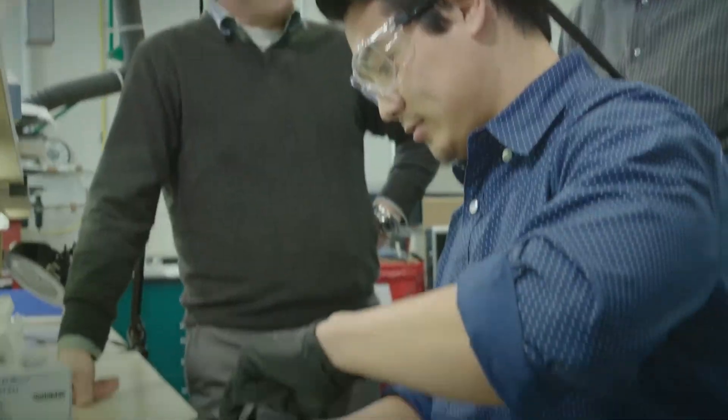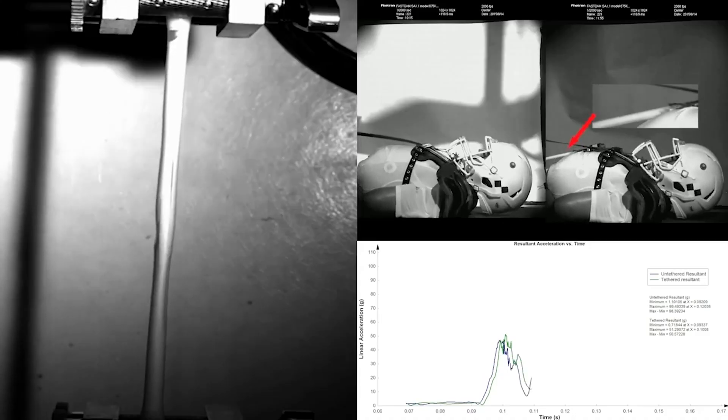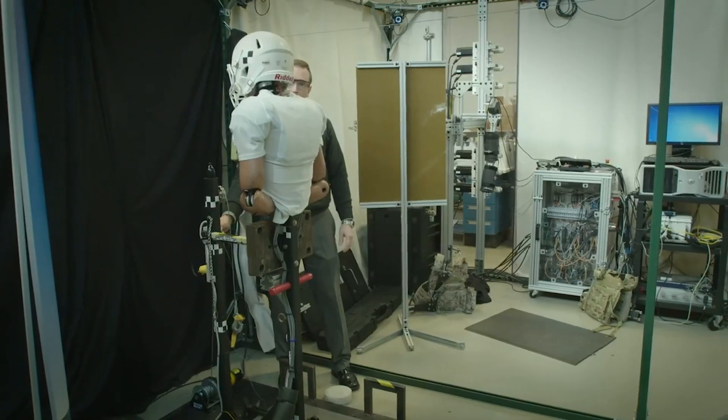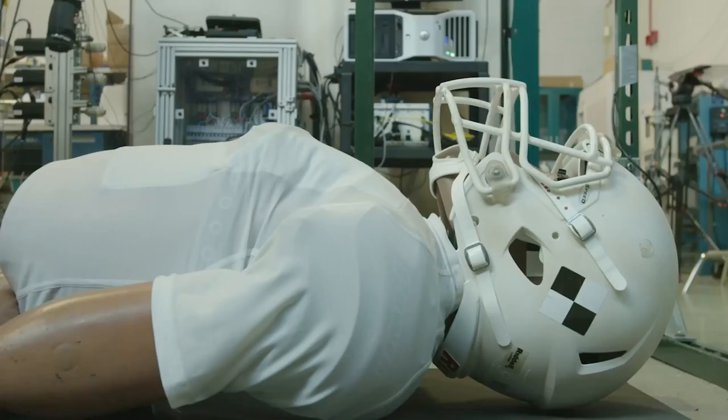Our partnership with the Army Research Lab is really essential to enable us to translate and take our ideas out of the laboratory and bring them into real-world practice. We had this idea that if we could get the response of a Shear Thickening Fluid but in something that's more like a strap that is speed dependent in its response, you could potentially make some sort of supporting wearable devices that could prevent concussions and head injury.